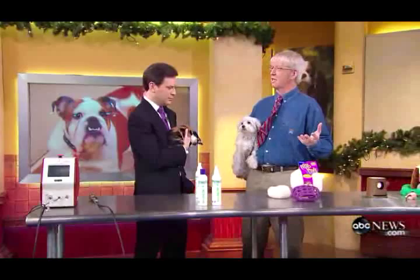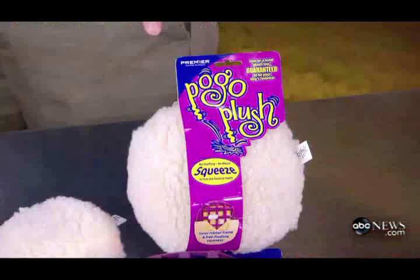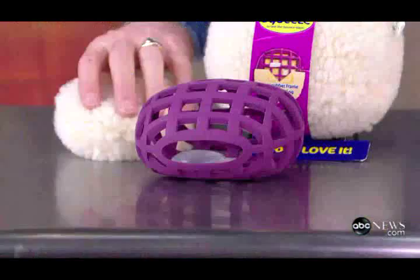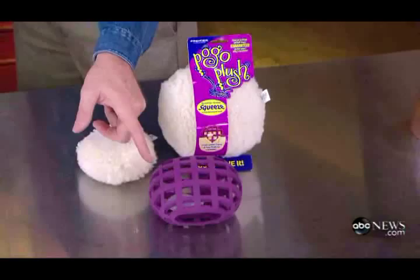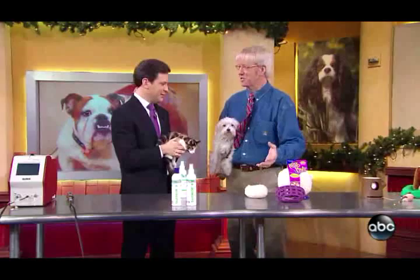Dogs love plush toys because of the give to them. The only problem is dogs like pugs will rip the stuffing out. This toy has a rubber scaffolding inside so it has no stuffing — it has that collapsible give so when it's pushed down it bounces back. Also, the squeaker floats inside the toy so dogs don't target it for destruction.